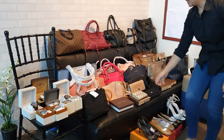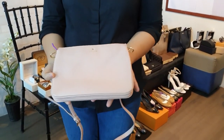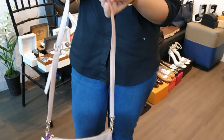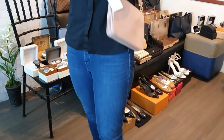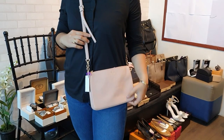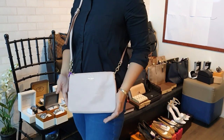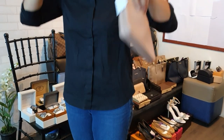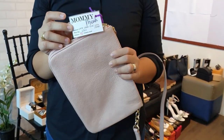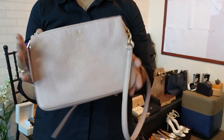Moving back to bags — we have a brand new Kate Spade crossbody bag in pink. Brand new Kate Spade crossbody bag for only 6,500 pesos.